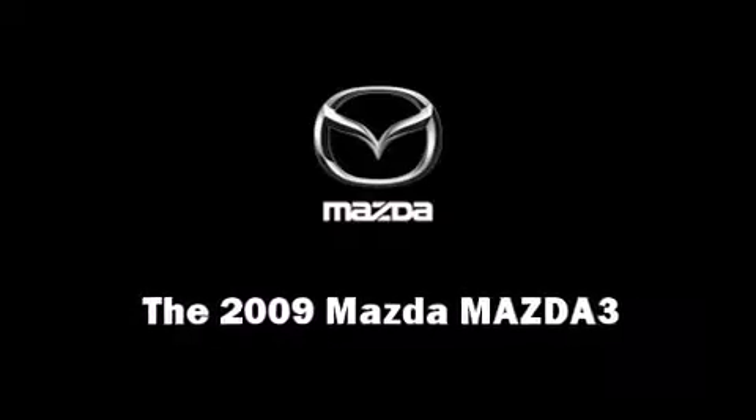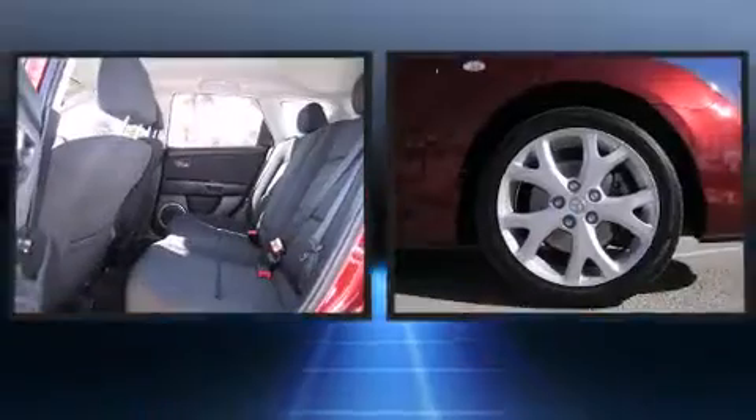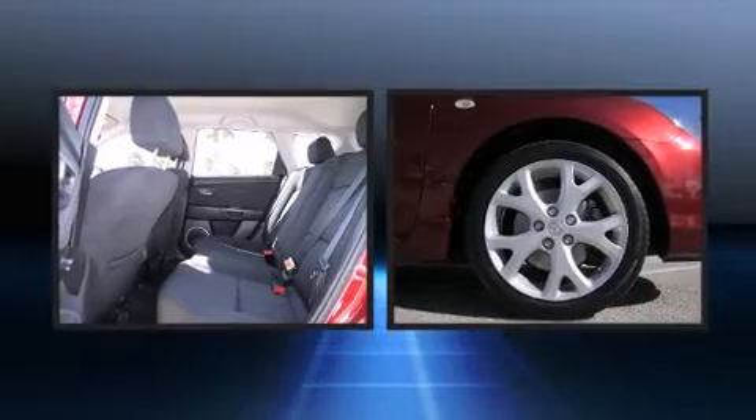The 2009 Mazda Mazda3. With fewer than 25,000 miles on the odometer, you can be confident that this pre-owned vehicle will provide you reliable transportation.